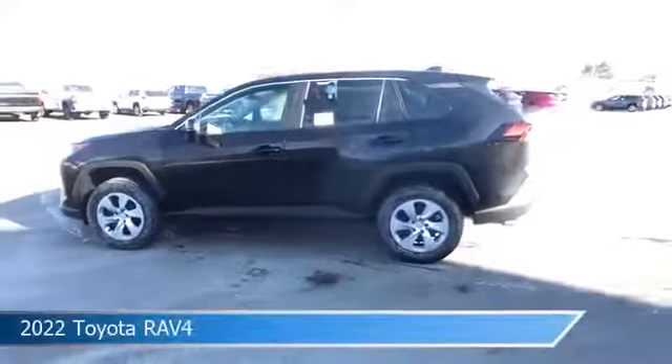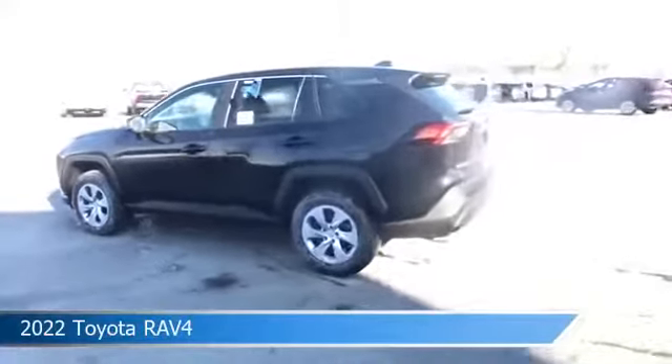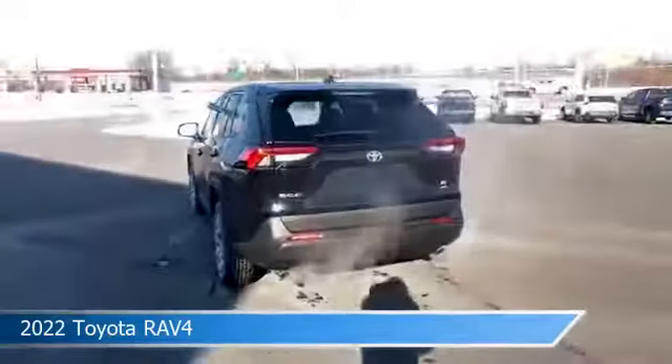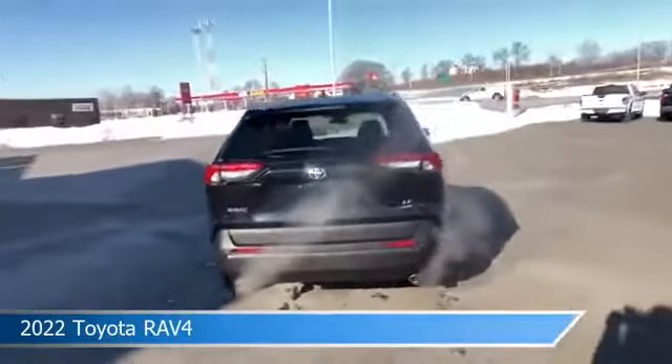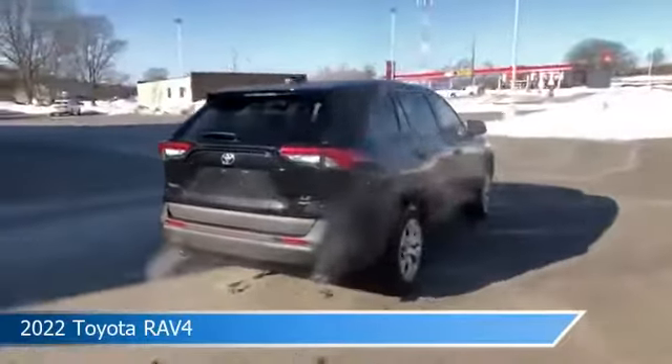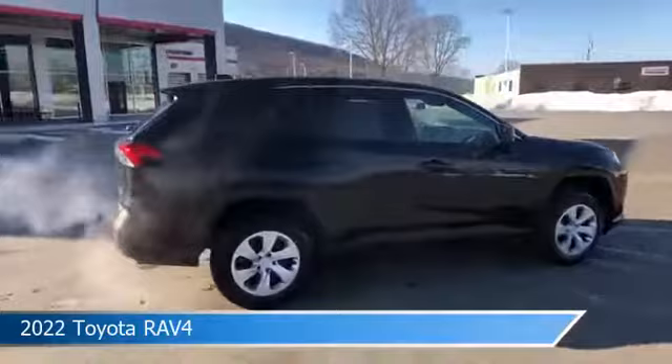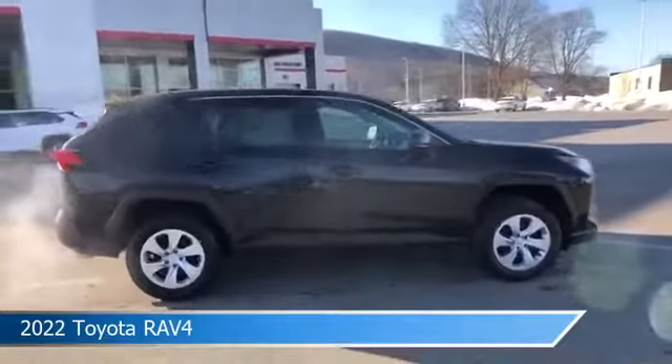Take a look at this 2022 Toyota RAV4. Equipped with an automatic transmission in midnight black metallic, this car comes with some great features including all-wheel drive, brake assist, Android Auto, anti-lock brakes and more. Come in and check it out today.